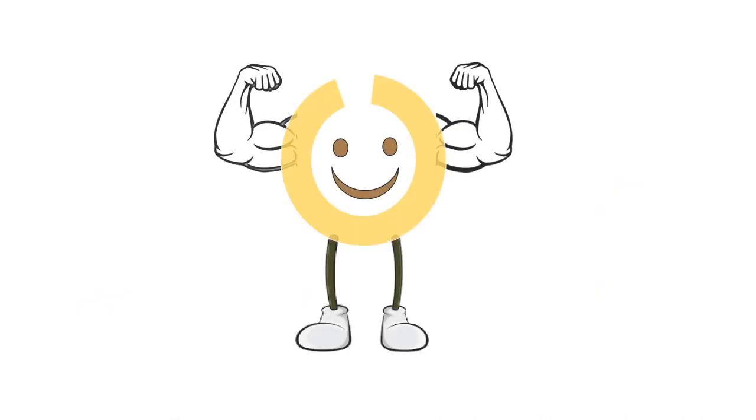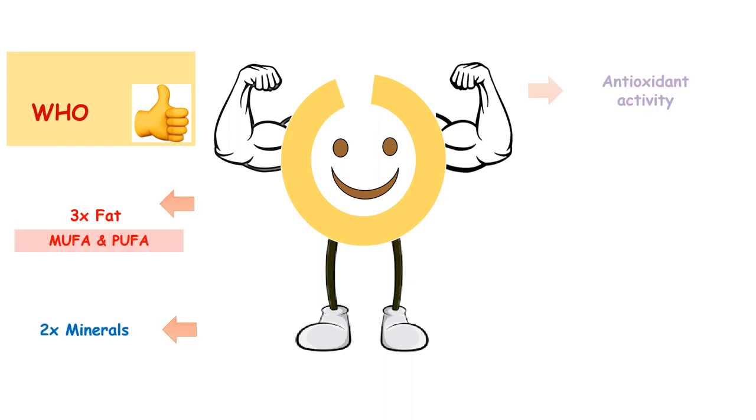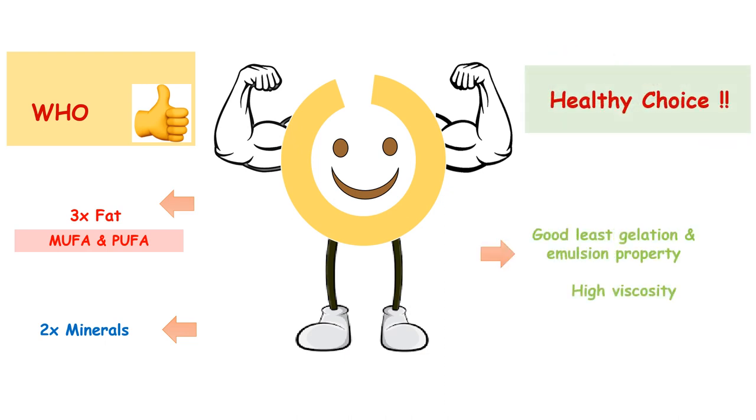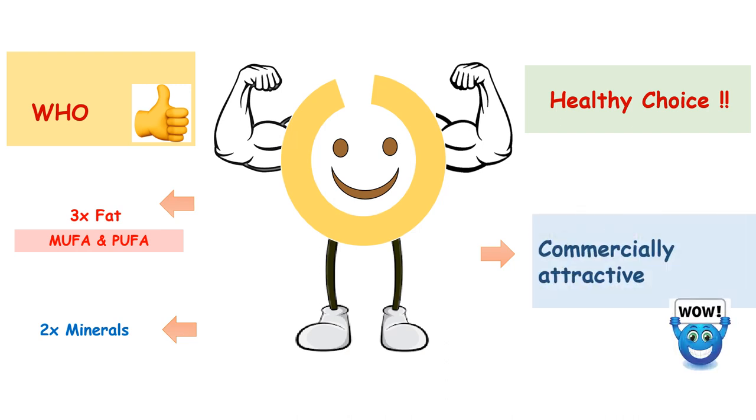Germ obtained by our developed process has higher protein than the grain, with good amounts of lysine and threonine that meet the adult requirements suggested by WHO. Also, good amounts of MUFA and PUFA along with mineral content and antioxidant capacity make quinoa germ a healthy food choice. Germ showed good gelation and emulsion properties, making it a commercially attractive ingredient for food formulation.